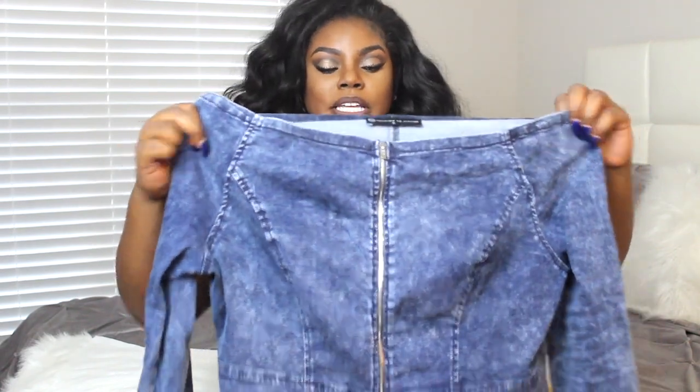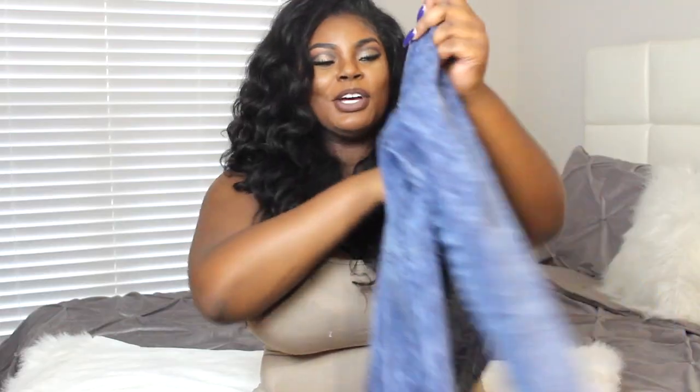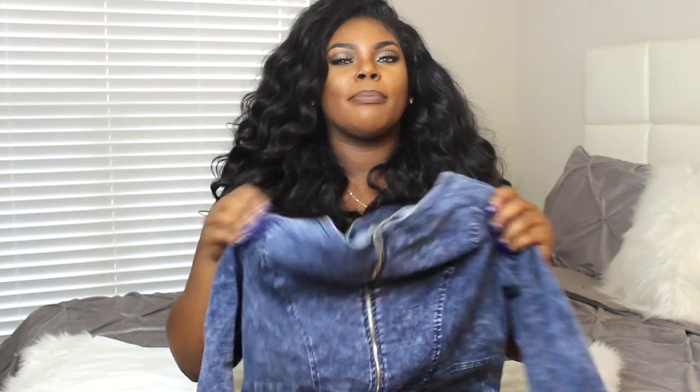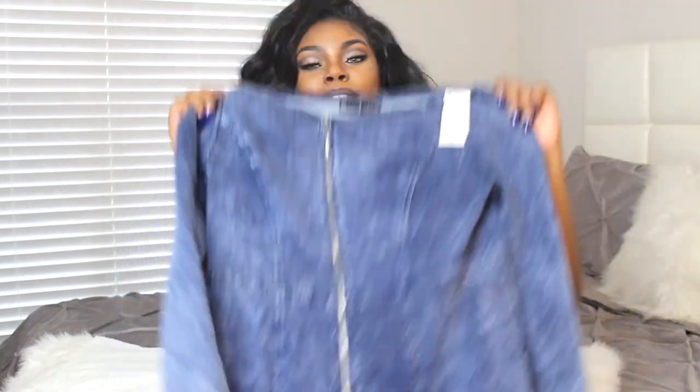My next item is this really bomb denim dress — it makes my shape look so nice. It's an off-the-shoulder denim dress and I got this in a size zero. I like this because you can zip it all the way down or all the way up, whatever you like. The material is super nice and super stretchy, so you don't really have to go a size up. It's not that thick denim that doesn't stretch. I'd wear some black or white strappy heels with this, or you could dress it down with a jacket and some Converse. This makes my body look bomb.